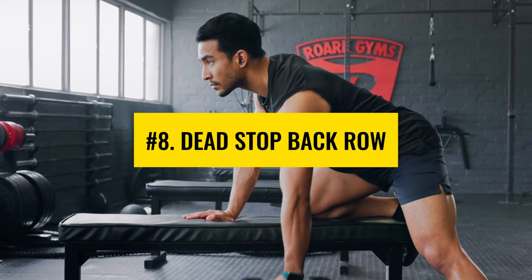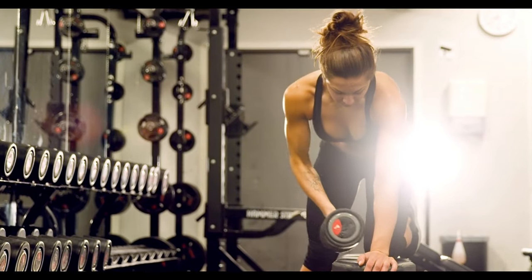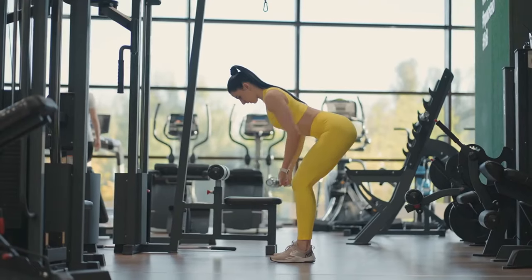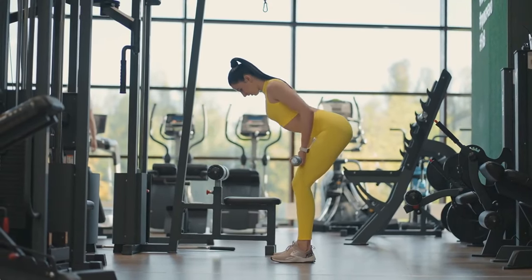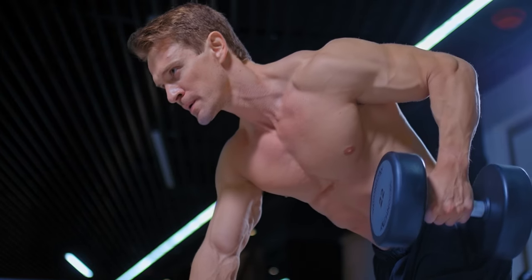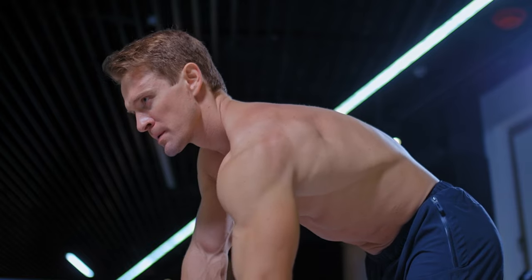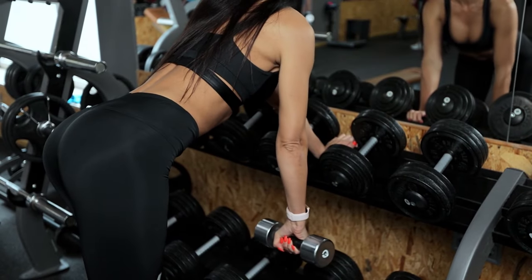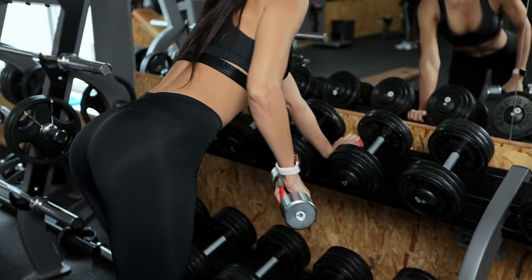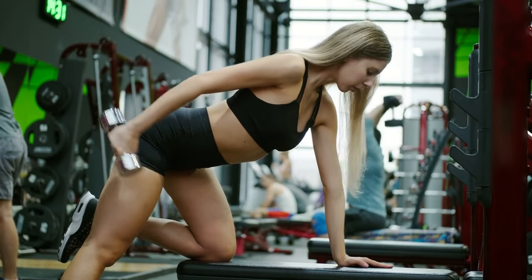Number 8: Dead Stop Back Row. A dead stop back row is basically a bent-over row performed inside a rack with a dead stop. It has two advantages over a simple bent-over row: first, it helps strengthen your back muscles due to all the power required to lift the weight; second, since the bar must stop completely on the rack, all momentum is eliminated. You can carry out this workout wearing a belt and using straps.